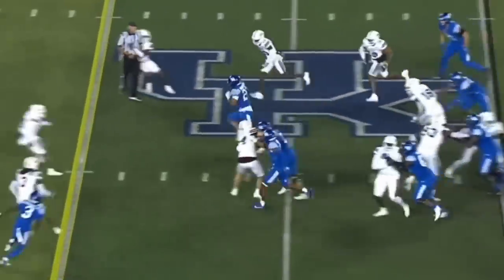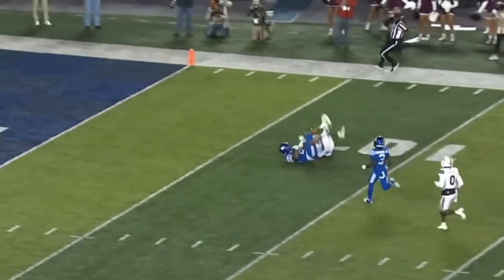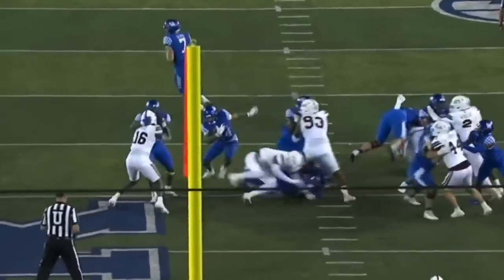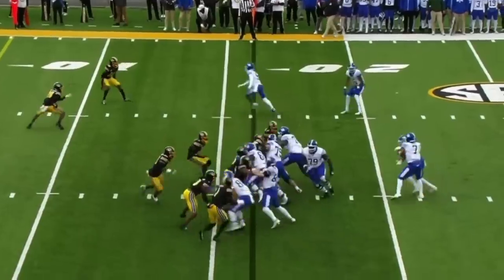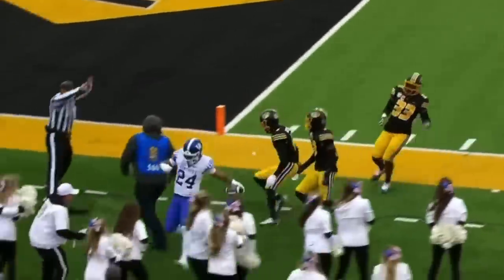Look at this huge hole. Here he goes. Chris Rodriguez tracked down inside the 10. Run back by Chris Rodriguez. Seals the linebacker on the edge and opens the hole for Chris Rodriguez. This run game. Go to the ground game. Rodriguez turns the corner, gets to the five. Bounced out.